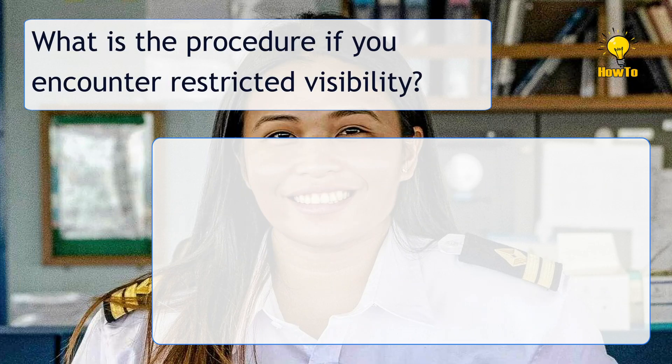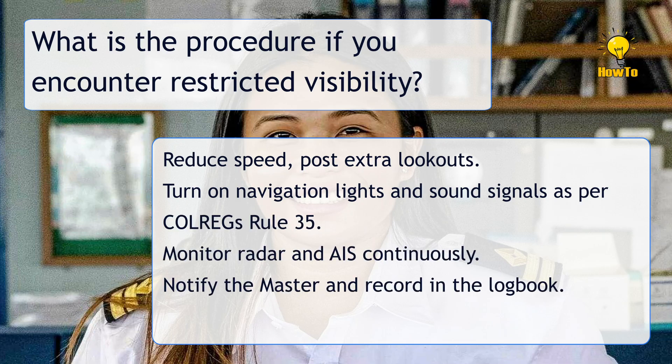What is the procedure if you encounter restricted visibility? Reduce speed, post extra lookouts, turn on navigation lights and sound signals as per COLREGS Rule 35. Monitor radar and AIS continuously. Notify the master and record in the logbook.